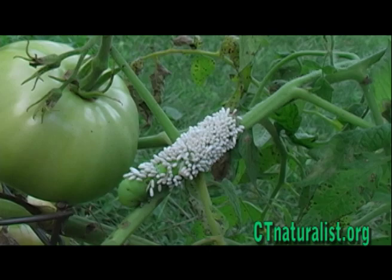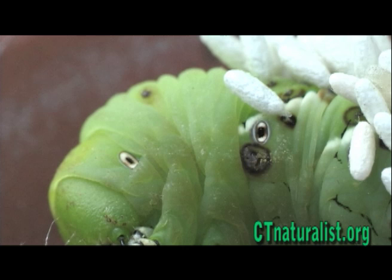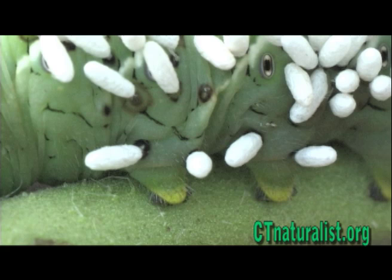Both species can totally ravish a tomato plant's leaves. However, if you're a gardener, you'll be happy to hear that the braconid wasp keeps the horned worm's numbers under control. A female braconid wasp locates a horned worm and injects many eggs under its skin.